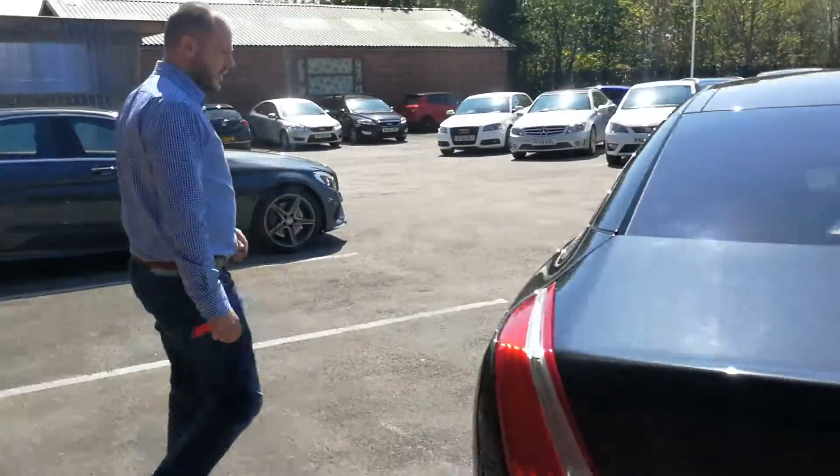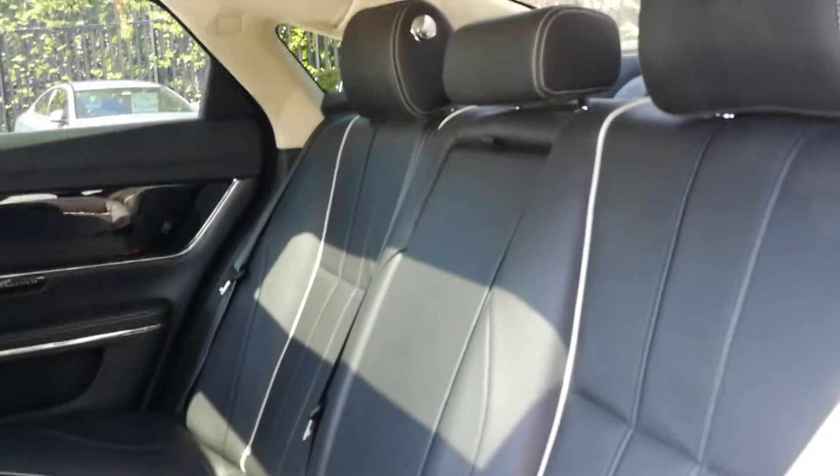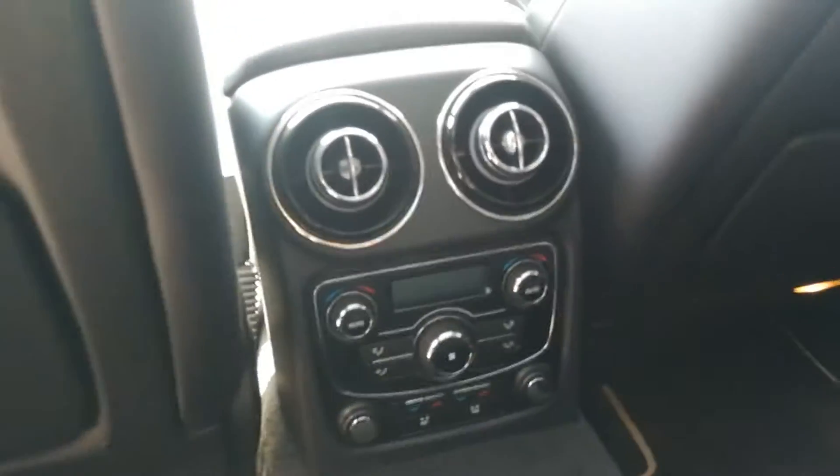Moving around to the side here, inside the rear, it's full flat leather interior right the way throughout. And this example has got the climate control in the rear, and also the heated rear seats as well.